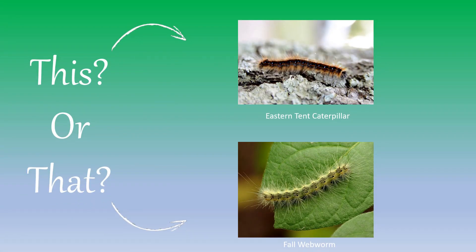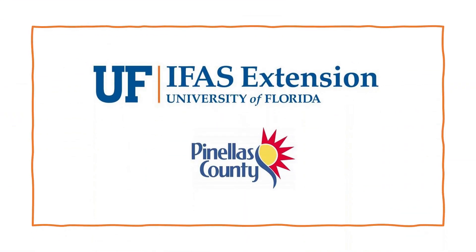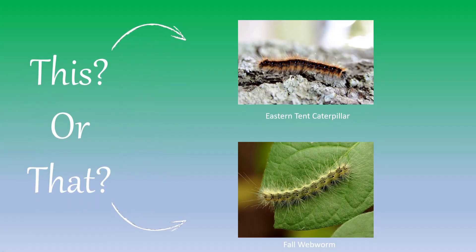Welcome to this 'This or That' video series by UF/IFAS Extension Pinellas County. This series helps citizens and visitors correctly identify commonly mistaken species of plants and animals. Today, we are going to explore two similar native invertebrates to Florida: the eastern tent caterpillar and the fall webworm. Here are a few tips to help you the next time you encounter one of them.